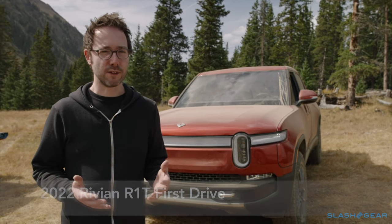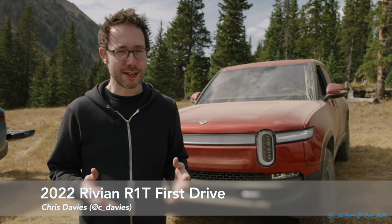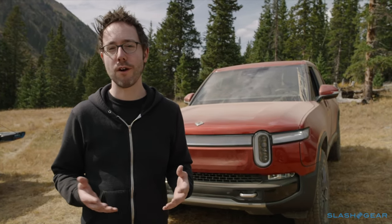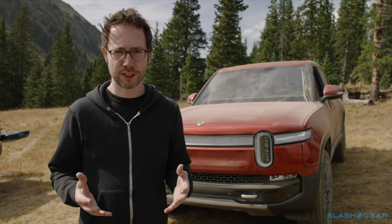It's hard to believe it's less than four years since Rivian first showed off the R1T electric pickup. I did kind of wonder whether this would end up in the vaporware category of new EVs — and you can't really blame me. Some of the things that Rivian were promising sounded pretty outlandish.